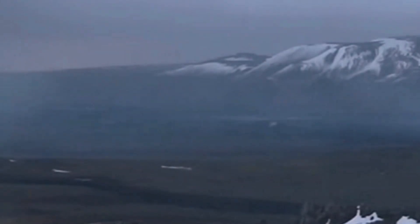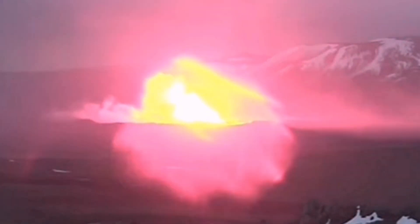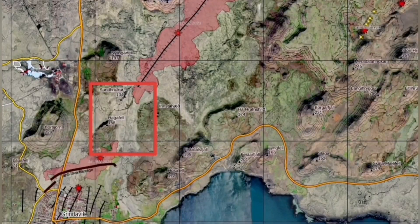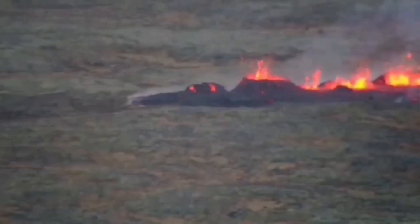We will likely have an eruption similar to what we had in January 2024, in the area of the Sundhnúka crater near Grindavík. That is the second scenario — an eruption near Grindavík, like what we had in that eruptive episode.